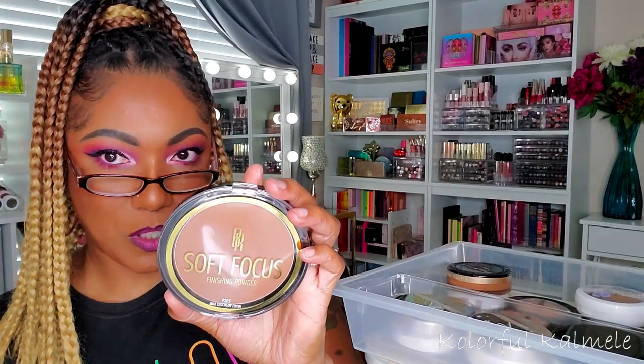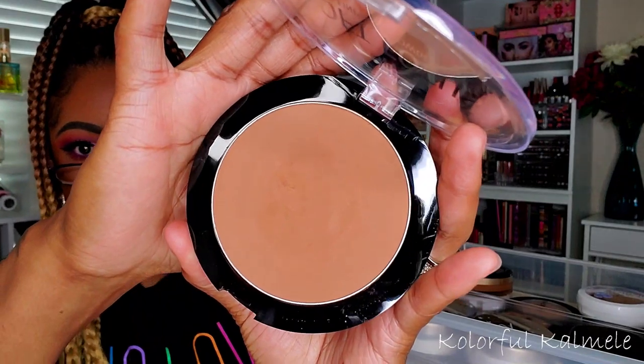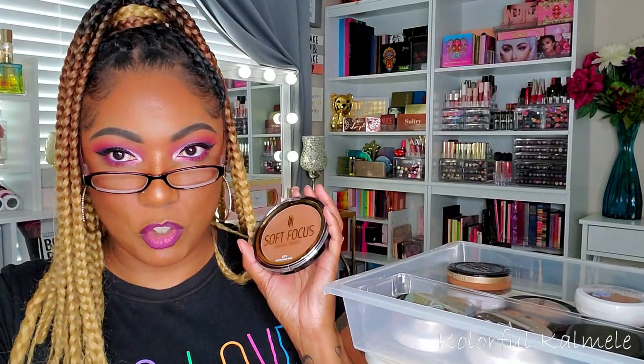I just purchased another Black Radiance Soft Focus Finishing Powder. I used to use this finishing powder all the time and then I kind of got tired of it. I did buy another one because my old one was super old, so I decluttered it. This one is in Milk Chocolate. I'm going to pull this as well, so I have the Kiss Pro Touch Matte Powder Foundation and the Black Radiance Soft Focus Finishing Powder for this week.